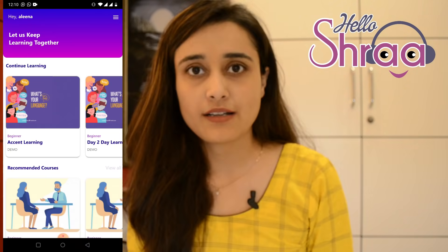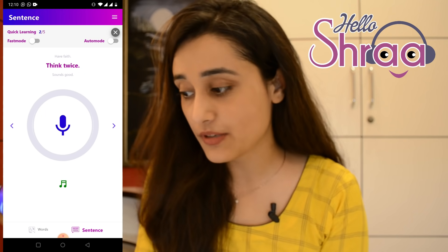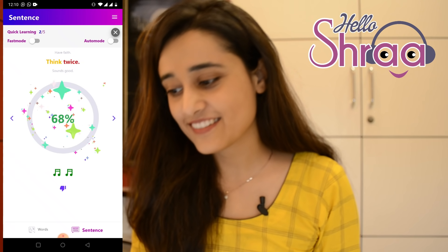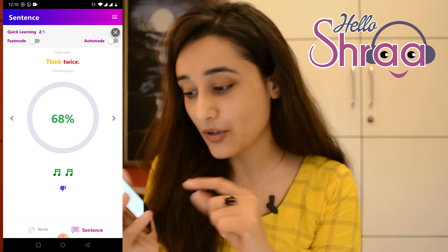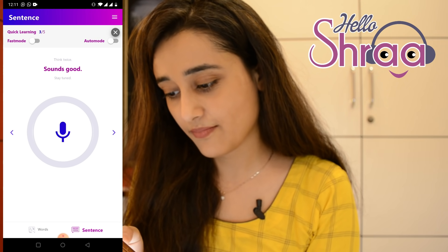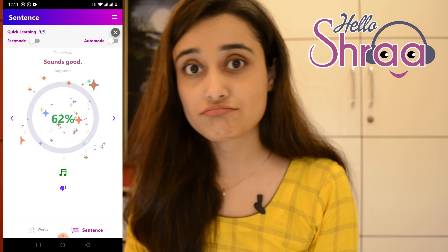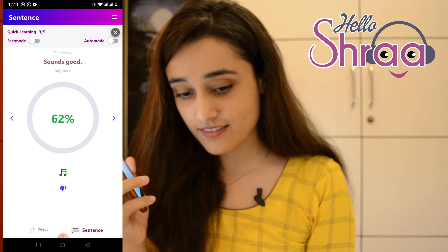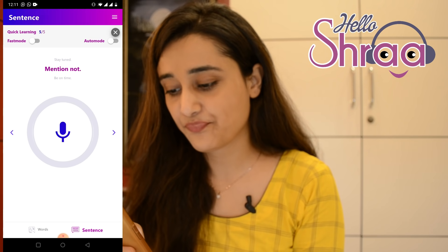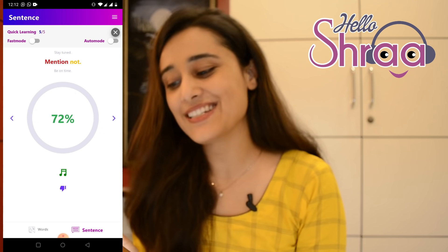Now let's get into the demonstration of the app. Let me take you to accent training. I'll have to say that — once I press mic — Think twice. I got 68%. I can even listen to my own recording. Think twice. Sounds good. I scored 62% that time. This time I'm going to do better — Mention not. Mention not. 72%. Not bad — I'll improve.